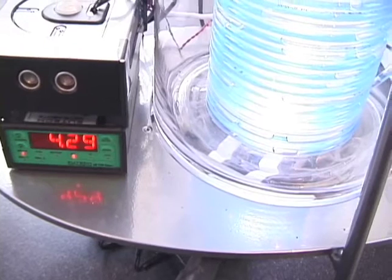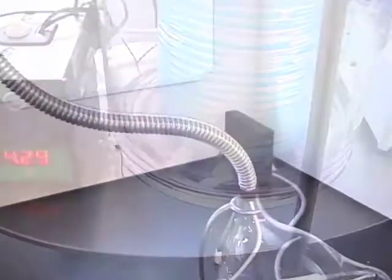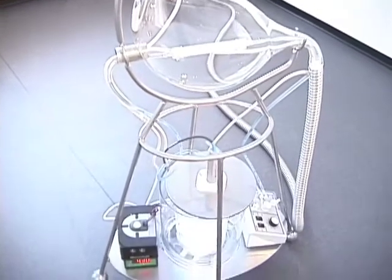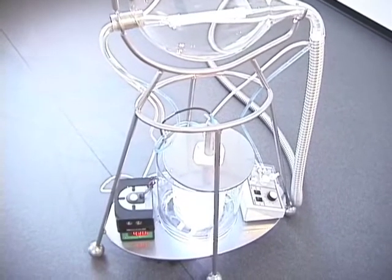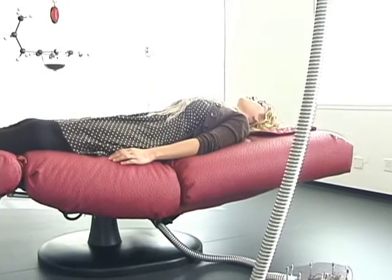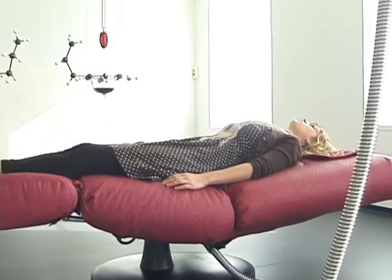A pH meter will constantly measure the acidity and basicity of the bacteria, and these signals are interfaced to and activate a series of relays and microcontrollers that allow the robotic tongue chair to activate, relax, and massage the viewer interactant.